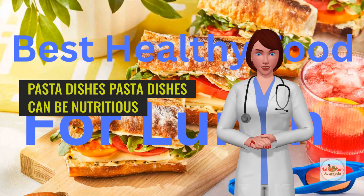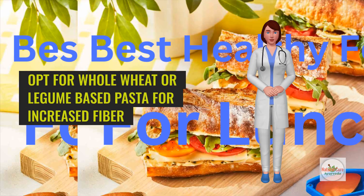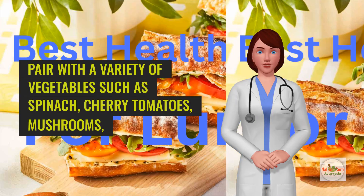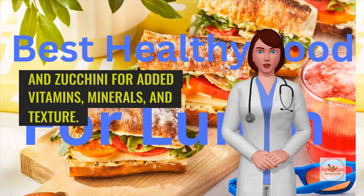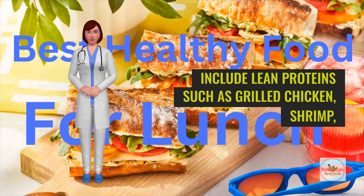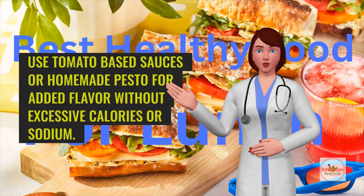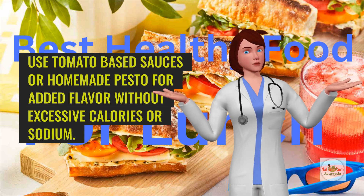Pasta dishes can be nutritious and satisfying when prepared with wholesome ingredients. Opt for whole wheat or legume-based pasta for increased fiber and protein compared to refined pasta options. Pair with a variety of vegetables such as spinach, cherry tomatoes, mushrooms, and zucchini for added vitamins, minerals, and texture. Include lean proteins such as grilled chicken, shrimp, or lean ground turkey to promote muscle repair and satiety. Use tomato-based sauces or homemade pesto for added flavor without excessive calories or sodium.